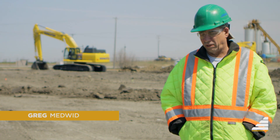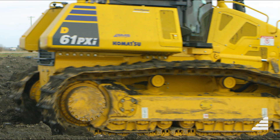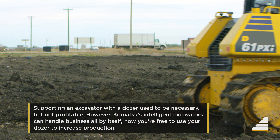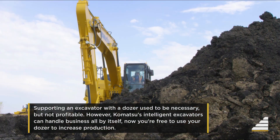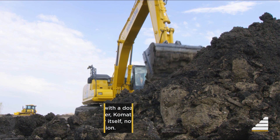It seems to be very, very well maintained, and it's easier to work with. It really sells itself when you go out and do a demo. We're there to support the equipment, but the machine is on the stage doing all the work.